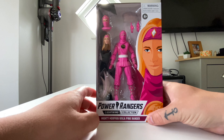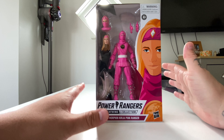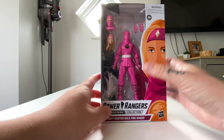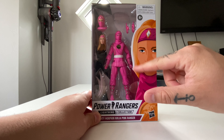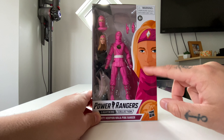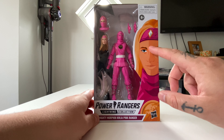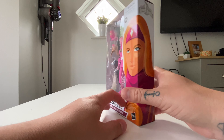Apologies for the setting - I've had to move into the bedroom because it's the weekend and the kids are going mad. Here she is in the box. We're seeing the same packaging as the others, however the biggest difference is the artwork on the front - they've obviously changed it so you can see it is Cat and not Kimberly, with the Mighty Morphin Power Rangers logo at the top.